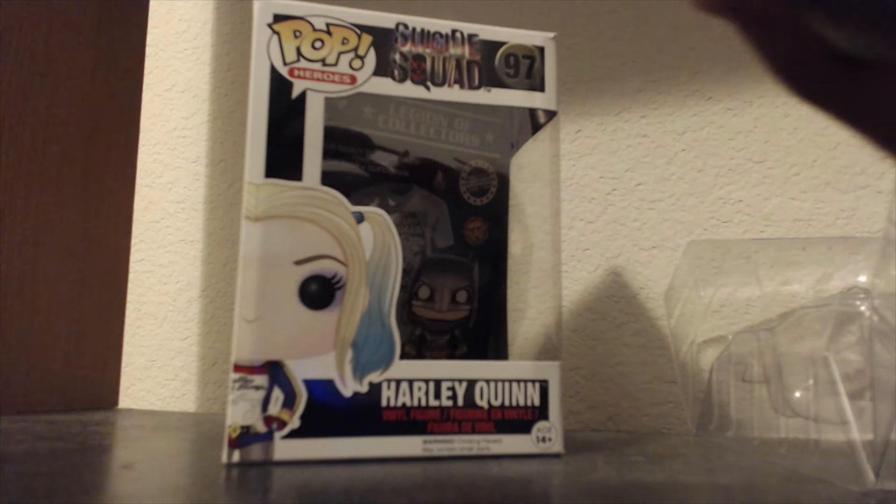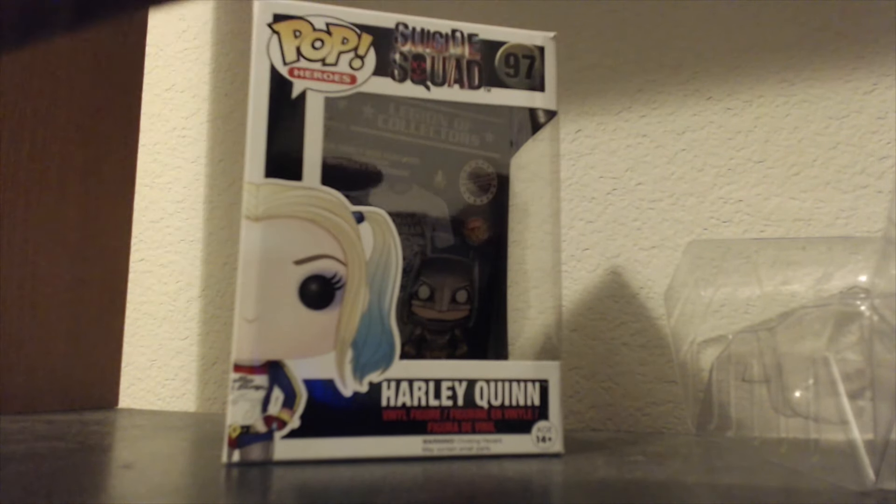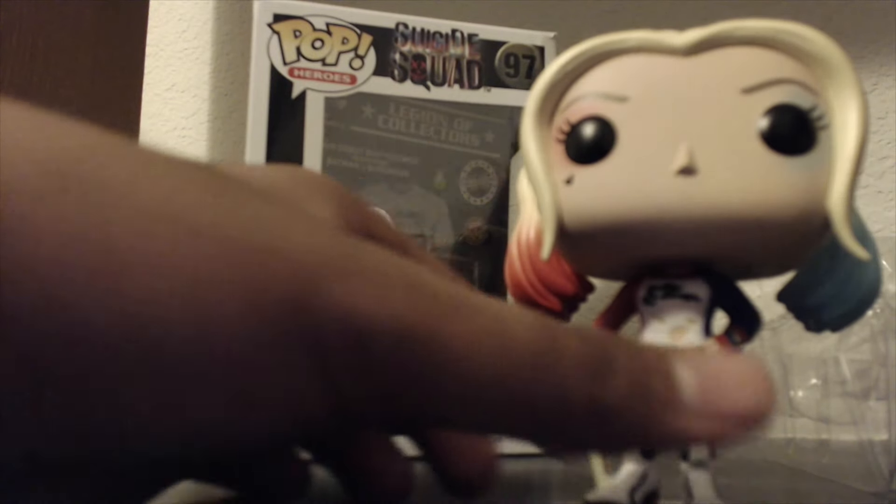The makeup kind of surprised me when they first showed images of it, considering — you know — I would much prefer her to be in her full makeup rather than just this, but that's fine.